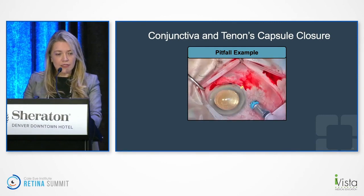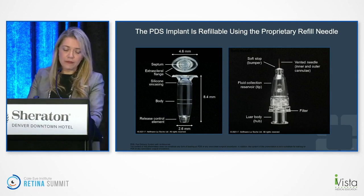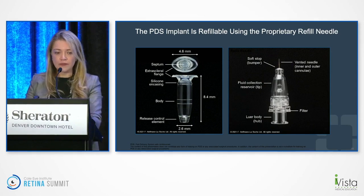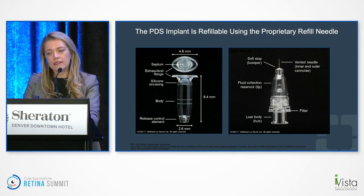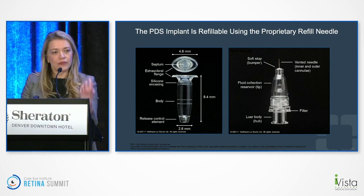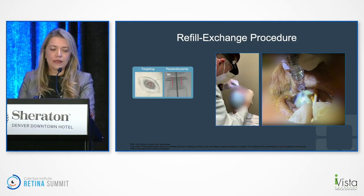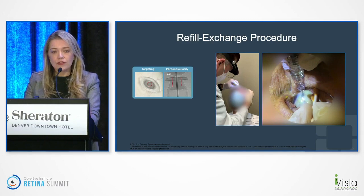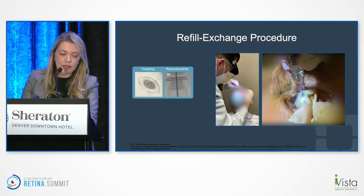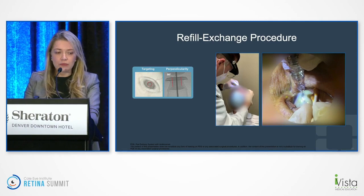It's not necessarily a difficult surgery, but it requires precise attention to each step. Not everybody will be doing the surgery — some will be doing refills. Refills are done with a special vented needle that allows you to get the old drug out of the reservoir as you refill. The implant has a target, and when you do the refill, you really want to be perpendicular to that target. Being off-perpendicular risks incomplete refill, damage to the implant, and there have been reports of septum dislodgement from non-perpendicular refills.